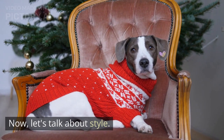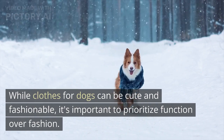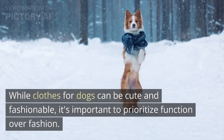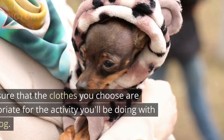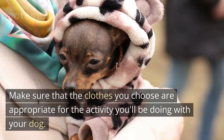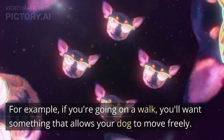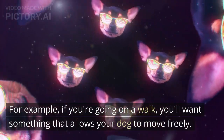Now, let's talk about style. While clothes for dogs can be cute and fashionable, it's important to prioritize function over fashion. Make sure that the clothes you choose are appropriate for the activity you'll be doing with your dog. For example, if you're going on a walk, you'll want something that allows your dog to move freely.